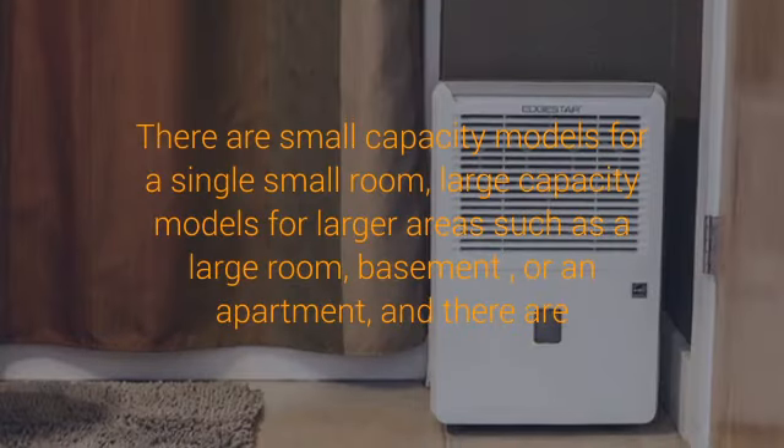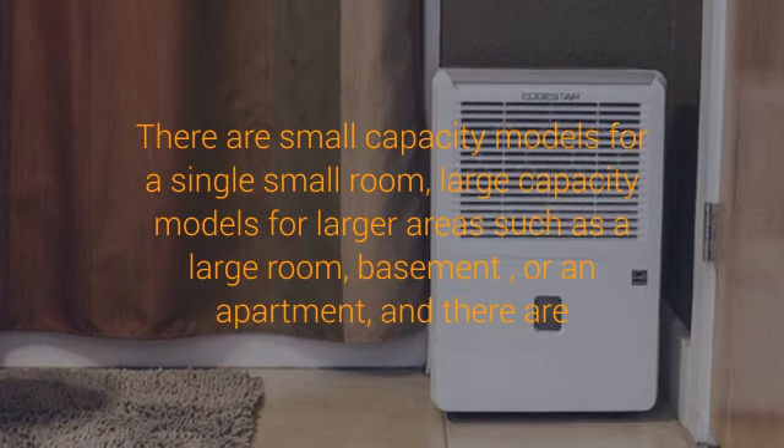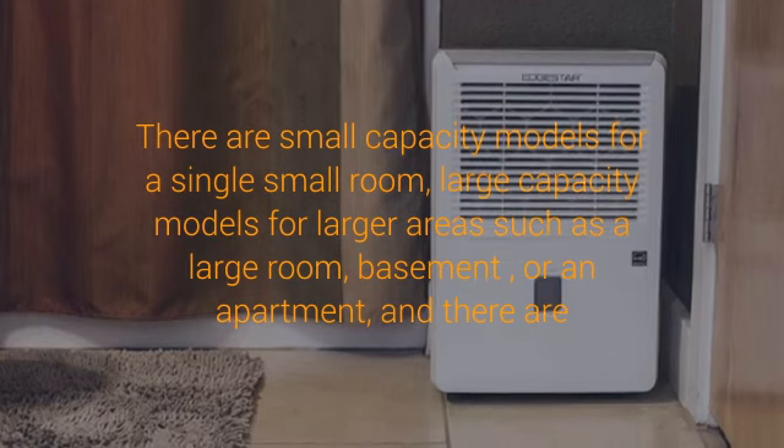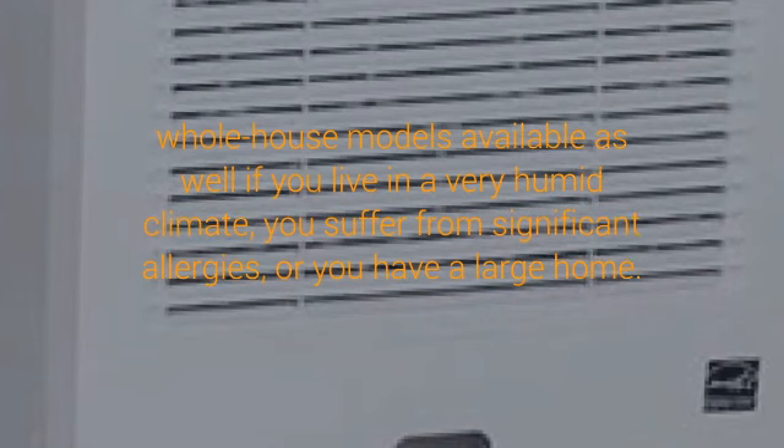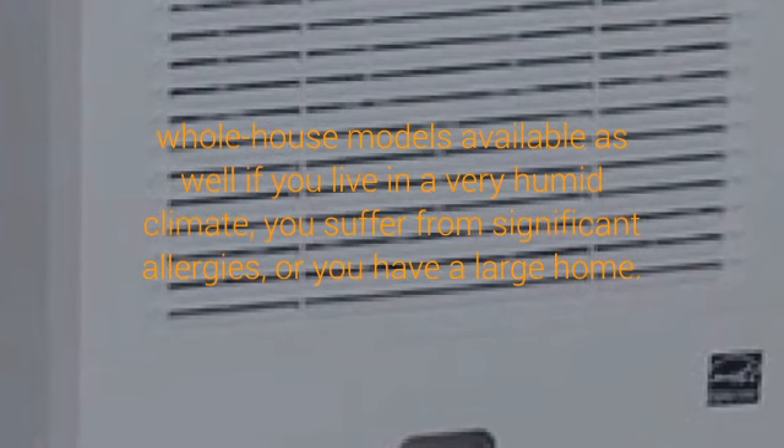Dehumidifiers help reduce odors that can accompany mold and mildew in your home, getting rid of that musty or rotting smell. These devices also help to reduce the possibility that you will develop mold on your clothing, furniture, and other linens.